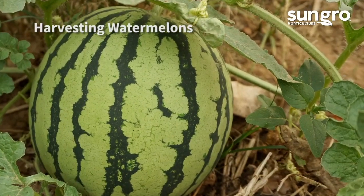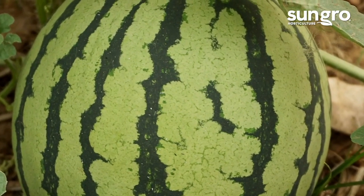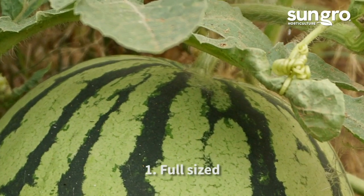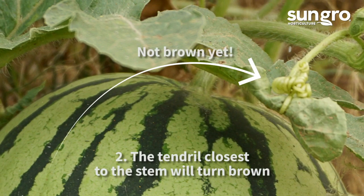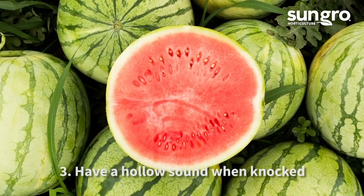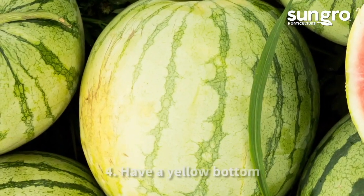Watermelons must be harvested at the peak of ripeness because they won't continue to ripen after picking. When they're ripe, they'll be full-sized, the tendril closest to the stem will turn brown, they'll have a hollow sound when knocked, and they'll turn yellow at the bottom of the fruits where they touch the ground.